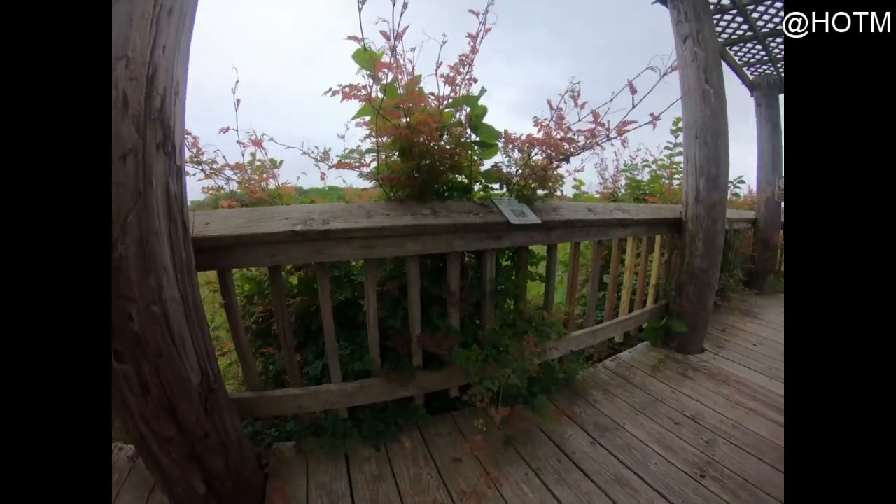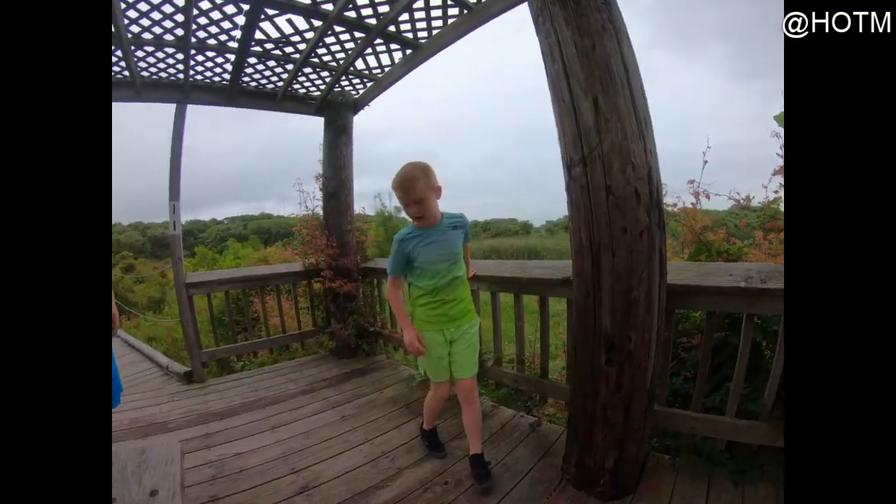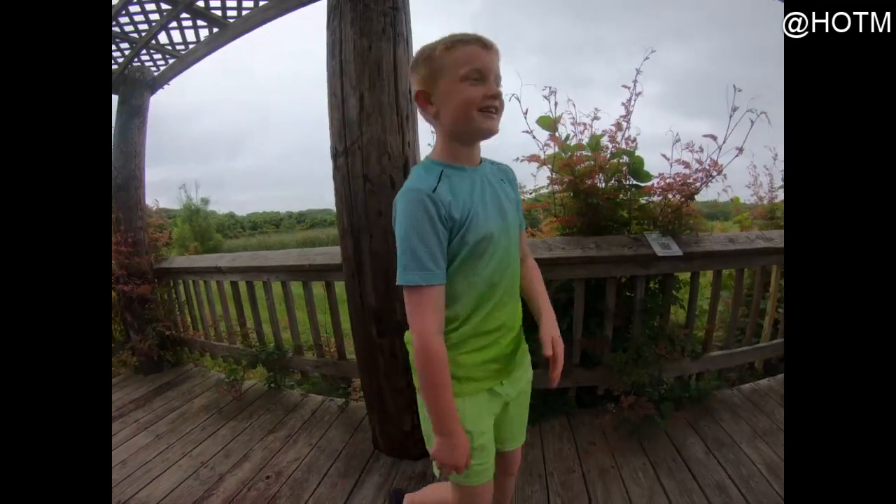Right now we found this beautiful place with a lot of what looks like wheat. You think it's wheat? Yeah, I think it's wheat.